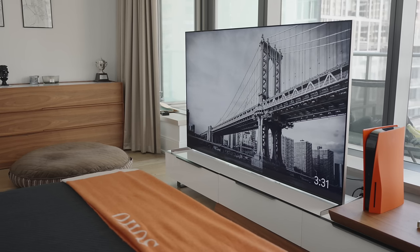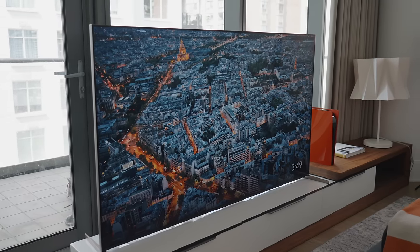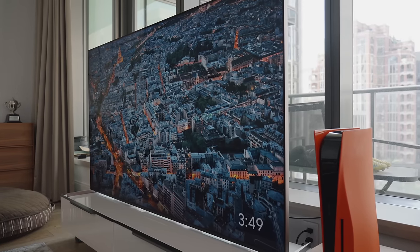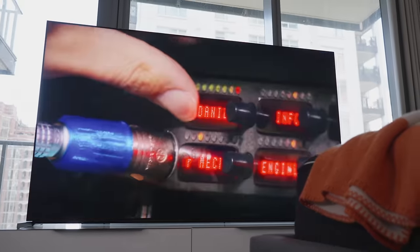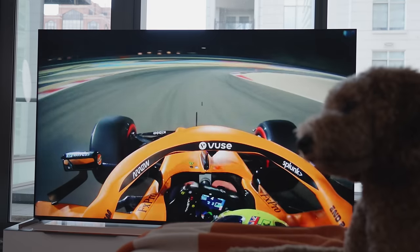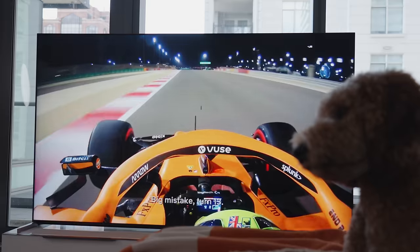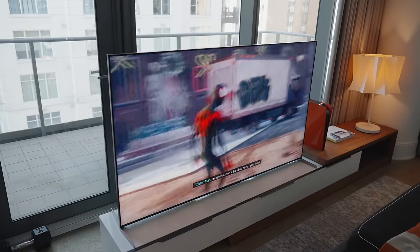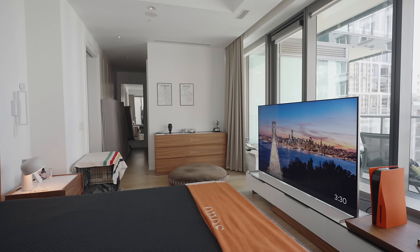Moving on to the next piece of tech — the TV. Every year I go back and forth on whether to have a TV in the bedroom. This year we went back to having one: the 75-inch Sony X95K, Sony's first foray into Mini-LED tech. The main reason for having it here is watching stuff on weekends — mostly F1 races and Premier League games, usually around 6 AM while Cat is still sleeping.